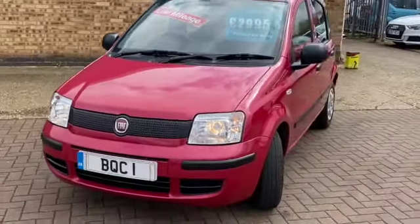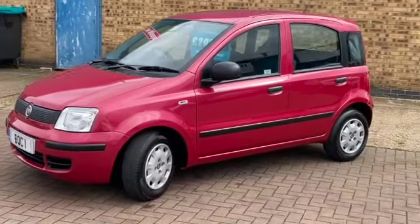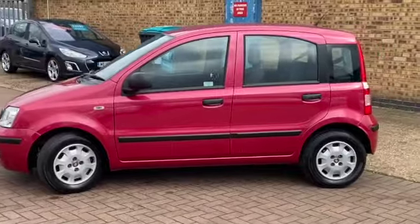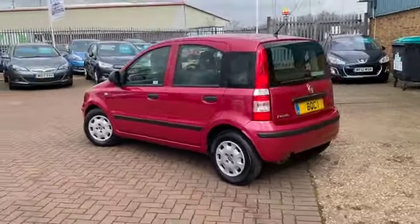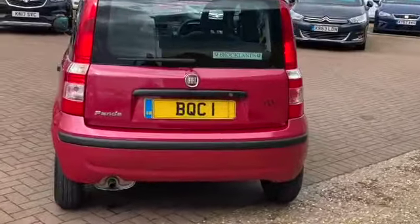Finished in twist red metallic. It's only done 28,000 miles and it's got great service history. It's £30 a year to tax and really economical — you can do 54 miles to the gallon on average. It's cheap to insure, cheap to tax, the tyres are cheap, the parts are cheap. It's a really, really cheap car to keep on the road.